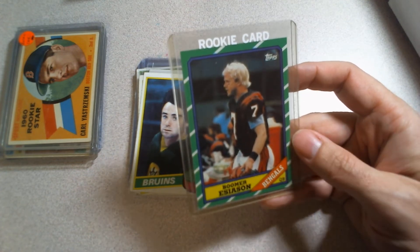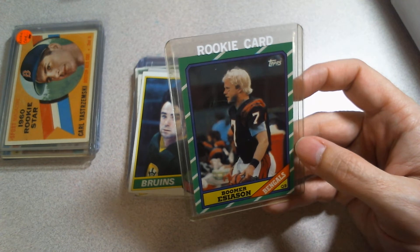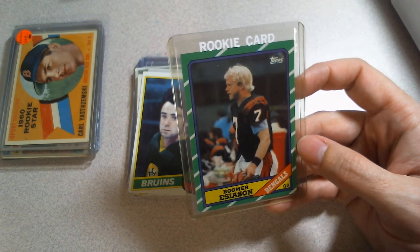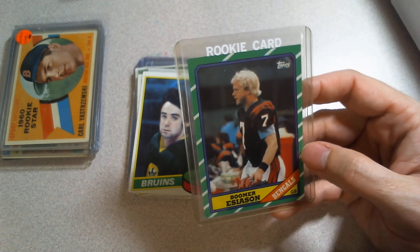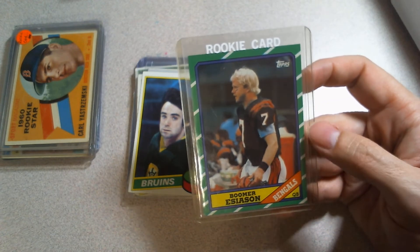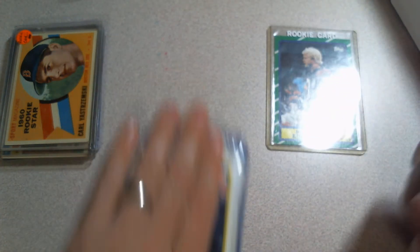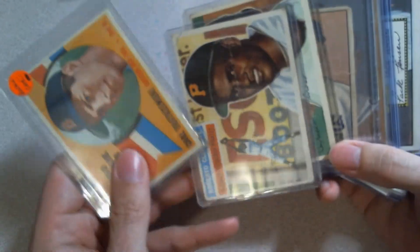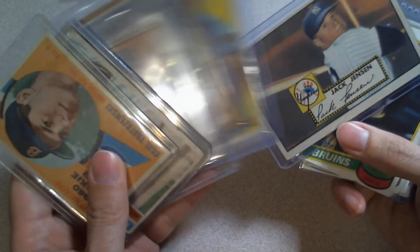Last but probably least: a Boomer Esiason rookie, which is nice. I actually recently bought the whole set this was from, but it was missing Jerry Rice and Boomer. I had an extra Jerry Rice. My Boomer in my PC was in rough shape, so I'll take this one, put it in my PC, and shove the beat-up one in with the set as a placeholder. All things told, this stack was $150 — with a Yaz, a Clemente, a '52 Bowman, a couple Hodges, a '51 Bowman, Gretzky second year, Boomer — that seemed pretty awesome.